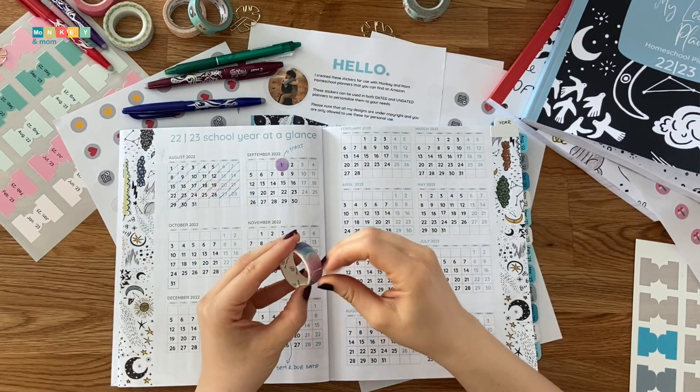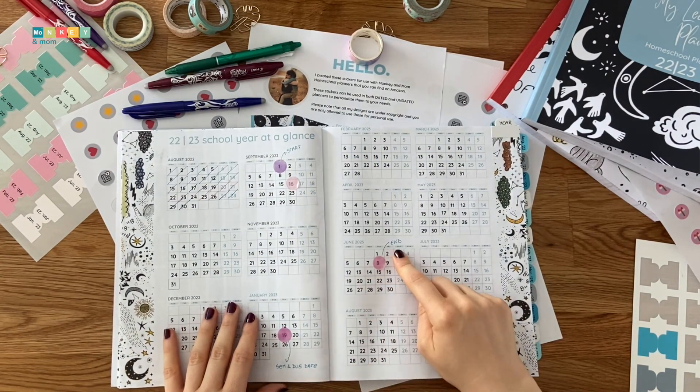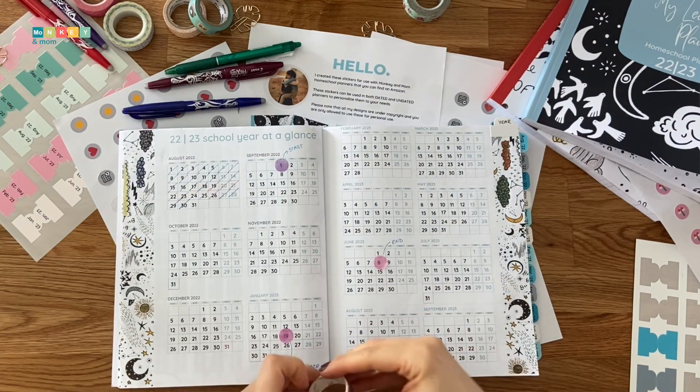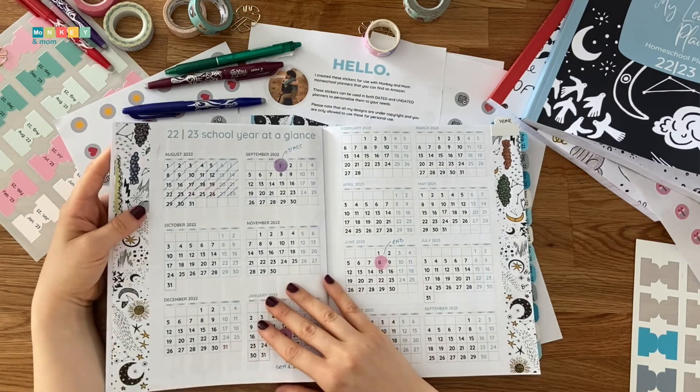On the next page, I used round washi tape stickers to clearly mark the start, middle, and end dates for our school year. This way, my son can clearly see when things are due.